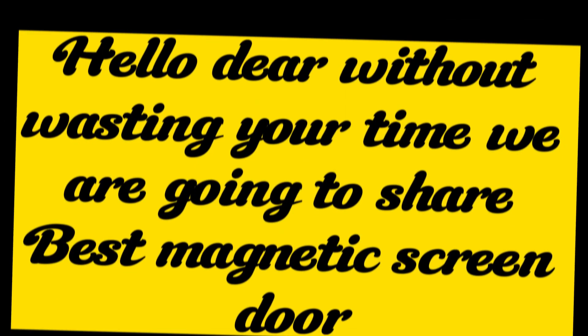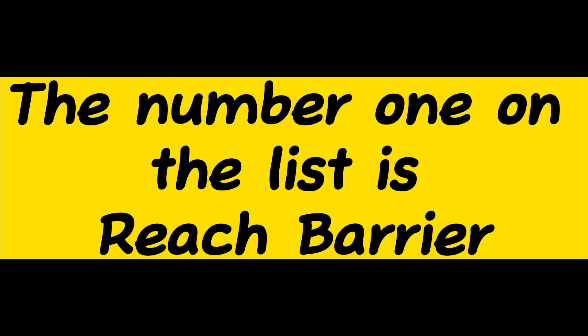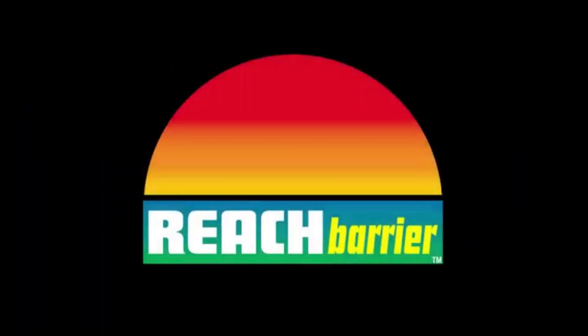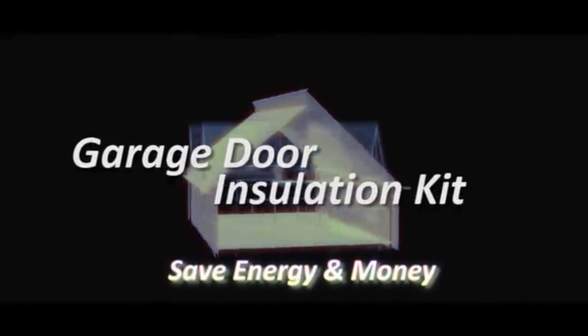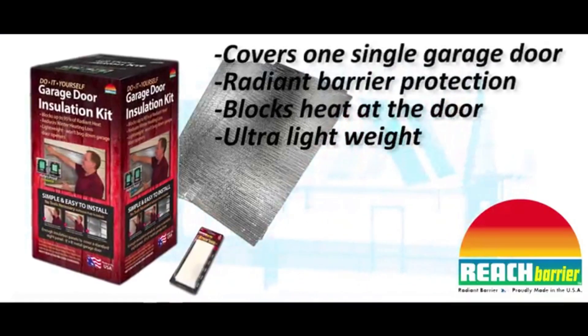Hello dear, without wasting your time we are going to share the best magnetic screen door. The number 1 on the list is Reach Barrier. Reach Barrier reflective insulation and bubble barrier technology blocks up to 95% of radiant heat, which will help save energy and money. Panels include 2 layers of 5/32-inch barrier bubble laminated between 2 layers of reflective polyethylene, which will help deliver more consistent R-values, exceeds new fire codes, and requires no maintenance.